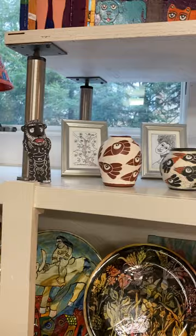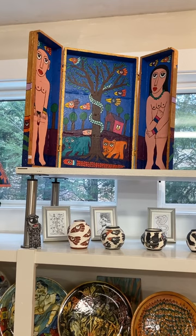So there's a shelf, there's another lamp. And there's a wonderful triptych on top. Oh, look at that triptych — the box closes. So there's a tree of life and Adam and Eve. It's a beautiful piece.